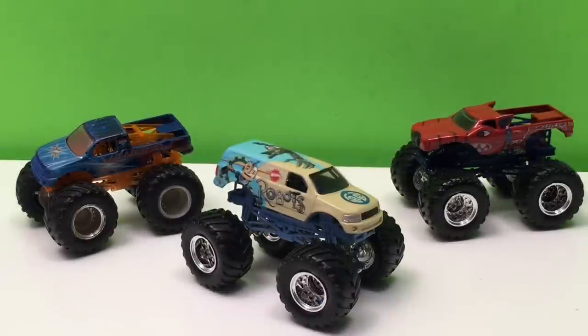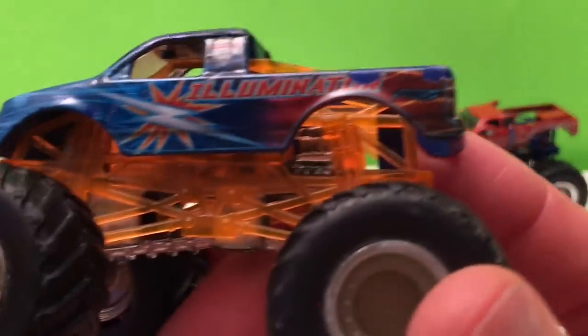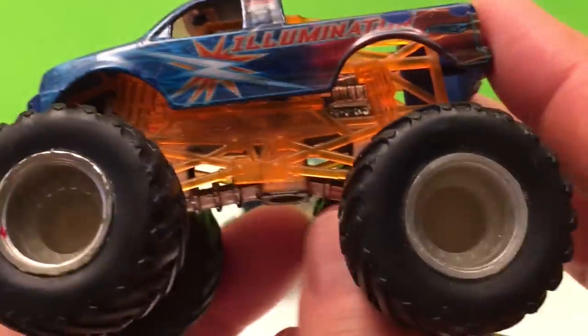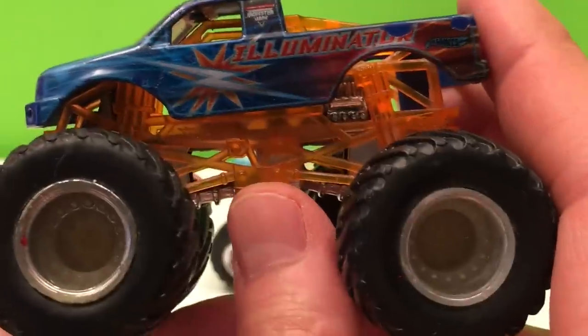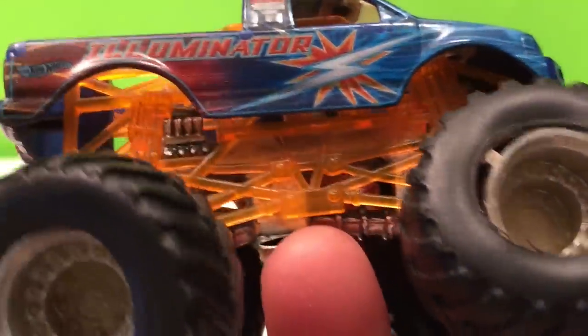All right, there's your close-up. Now let's check each one out. First we got Illuminator — pretty cool looking truck, orange underneath. You get a lot of trucks from Hot Wheels because this is part of the Edge Glow series. You get all of these and that's pretty cool — cool colors, nice graphics.